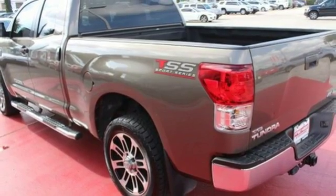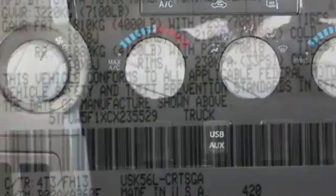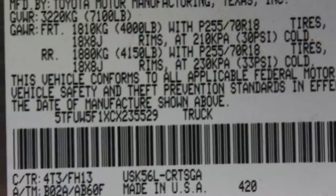Manual tilting steering column, automatic transmission, front tow hooks, electronic shift on the fly, and power heated mirrors.